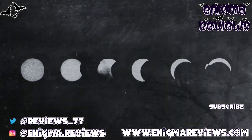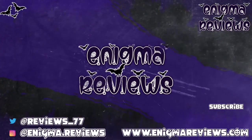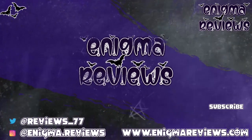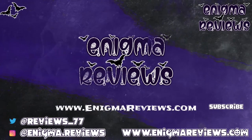Don't forget to hit that subscribe button, hit the notification bell, and hit that like button if you liked this video — it helps me and my channel. Take care guys and I'll see you on my next one, bye for now!